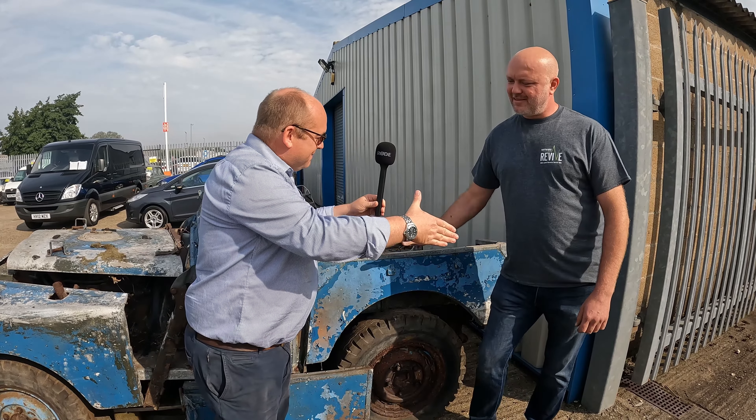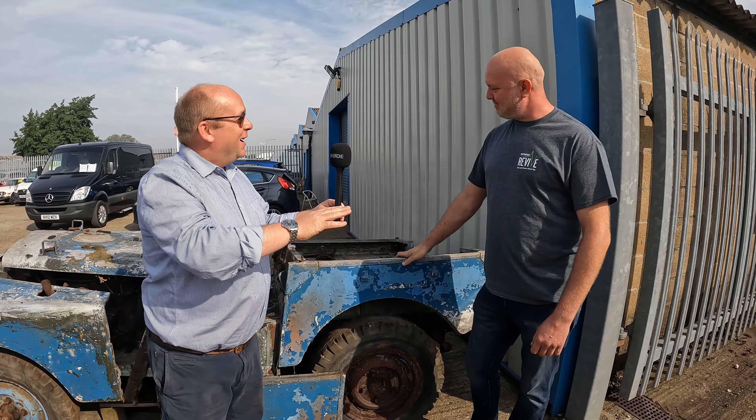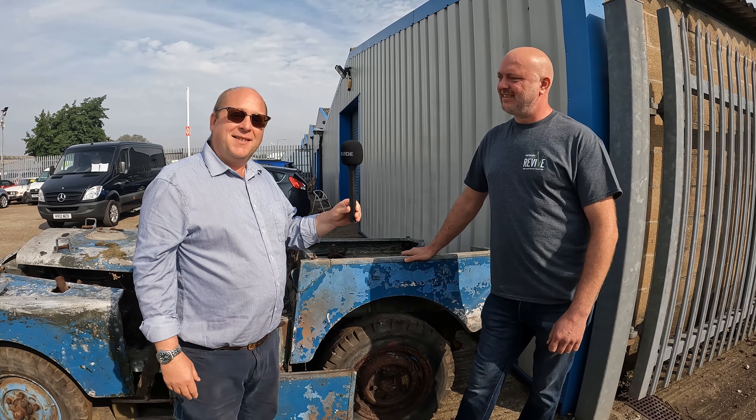Terry, I'm going to say thank you very much indeed. You must be mad, but I love it. Definitely not! So, Terry, Hayward Revive — fantastic. Let's get cracking.